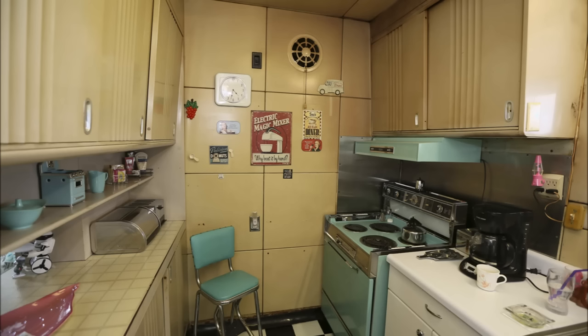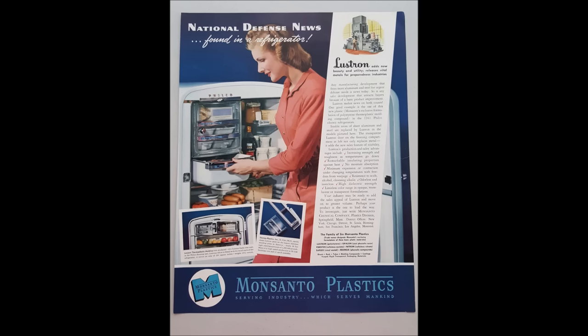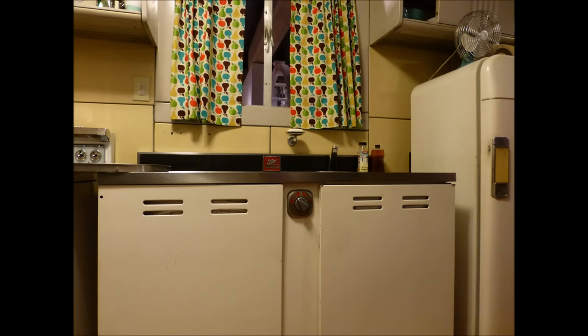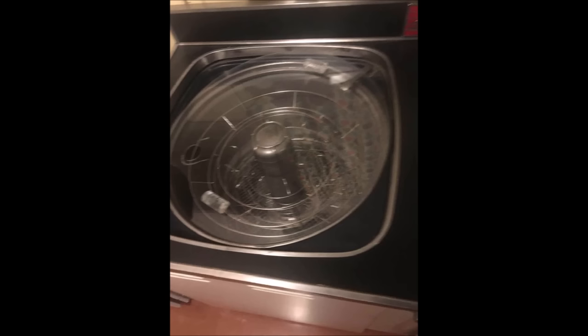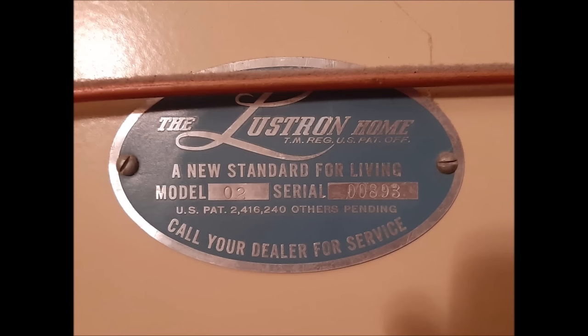The kitchen also featured a built-in ventilation fan activated by a pull chain. The Lustron boasted many innovative features and conveniences. The house originally came with most of the appliances one would need, including a rather bizarre space-saving device called the Thor Auto Magic washing machine/dishwasher, which you could use to wash both your clothes and your dishes, though not at the same time. The house did not come with a dryer, since most people back then dried their clothes outside on a clothesline. However, you could put a dryer or a large freezer in the utility room off the kitchen. Each home had a stamped serial number plate fastened to the utility room wall.